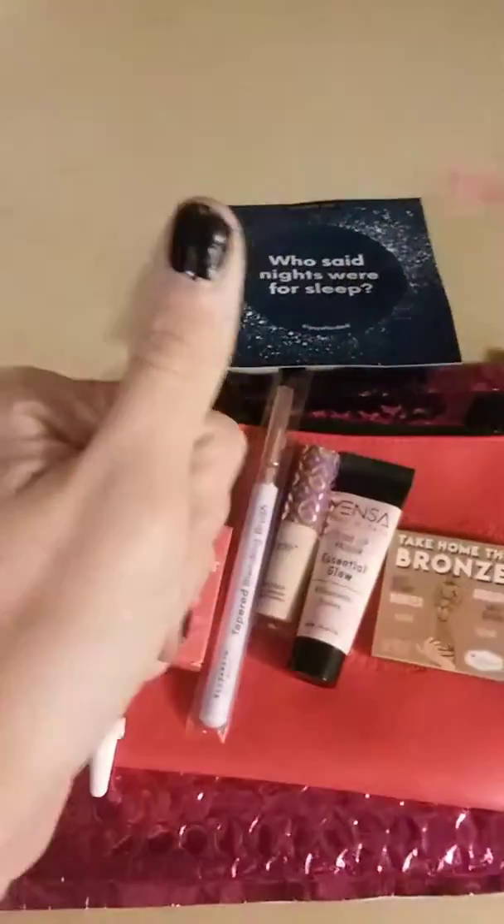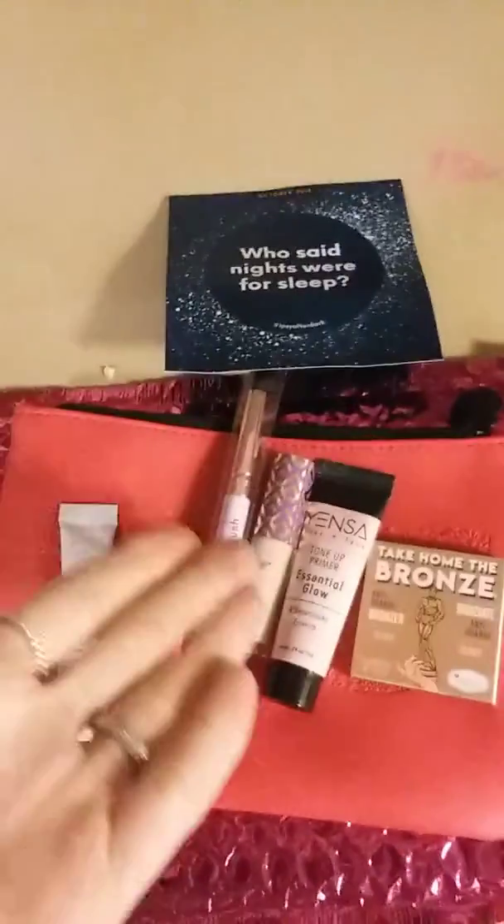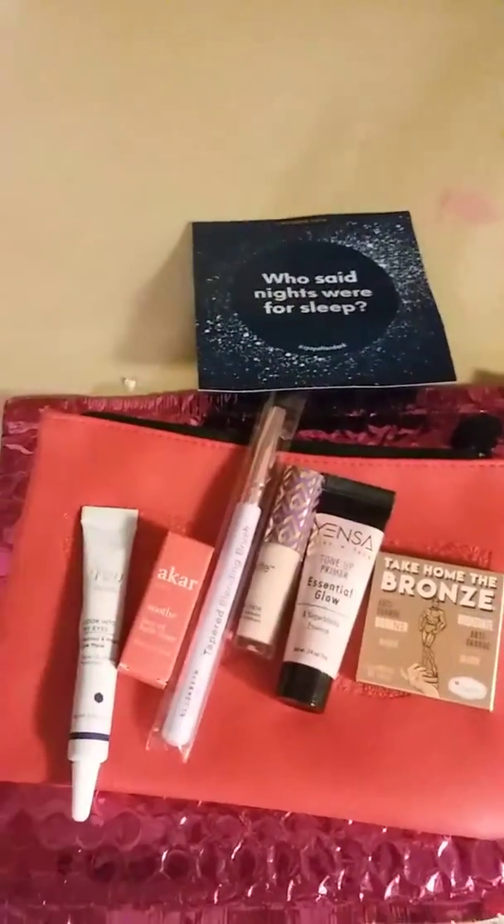That's everything I got in my Ipsy bag. Thank you for watching — let me know what you got in yours, if I got anything the same. You can use your points to get brushes or masks too. Until next time.